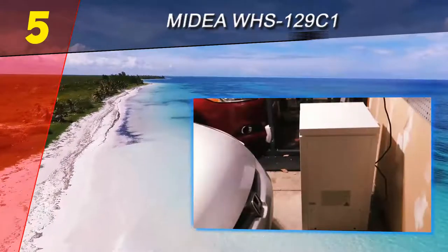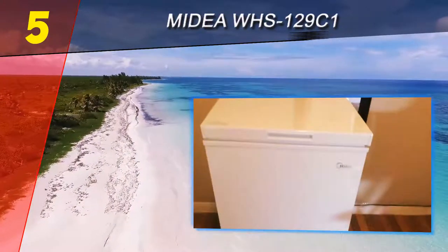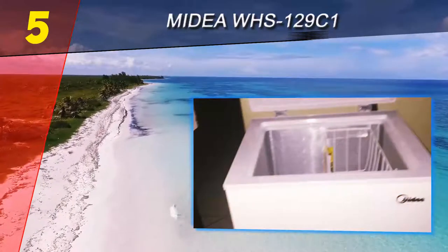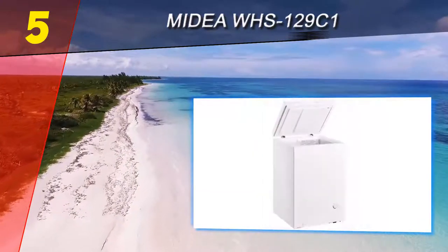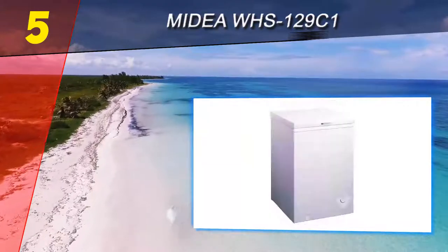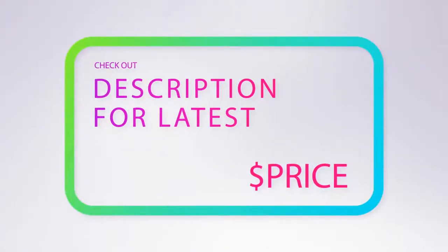You won't be storing large amounts of supplies in this freezer, but it makes a great companion to a small kitchen or even a mini fridge. Despite its small size, the WHS is designed for easy access — the door opens and locks in increments between 45 and 75 degrees, keeping the lid open without slamming down on your fingers while loading or unloading food. For more information and pricing, check out the product links in the description below the video.